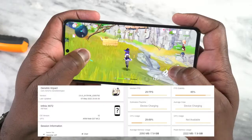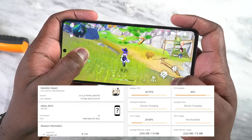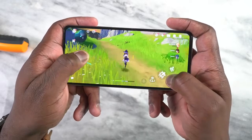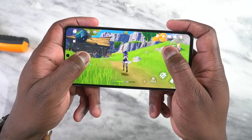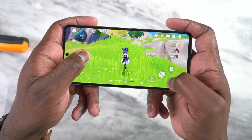Some of you are going to ask about Genshin Impact. Yes, I went ahead and played Genshin at standard settings. I was able to get 29 frames per second, which is close to the 30fps cap Genshin runs at. This device can definitely do it, and it does a fantastic job.